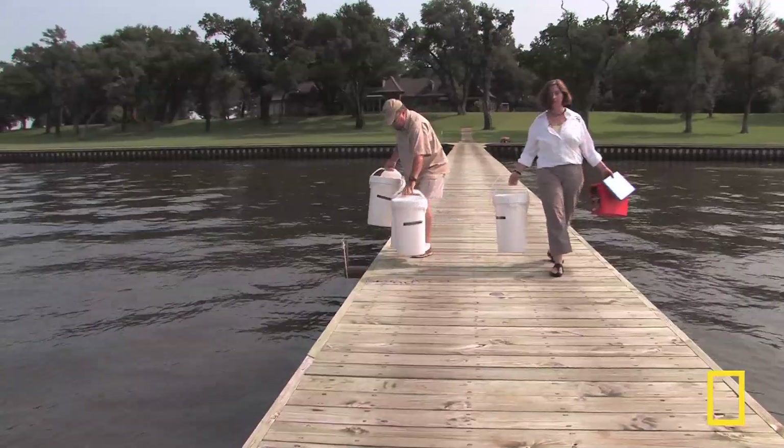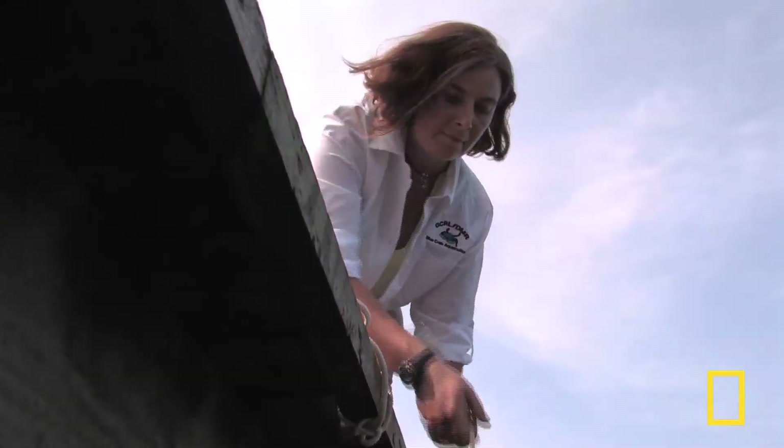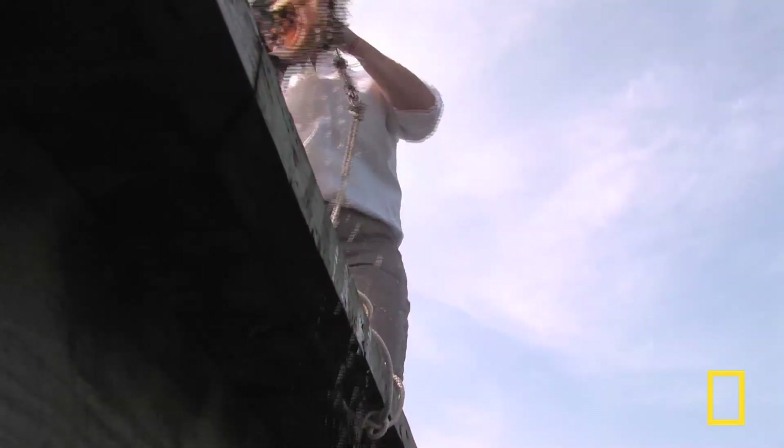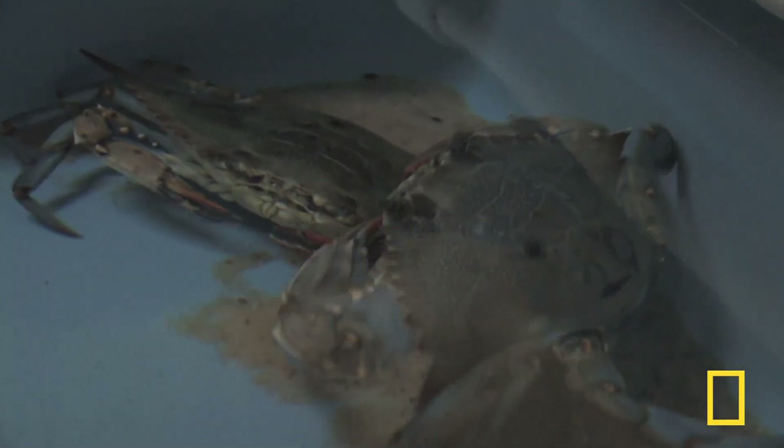Every day, biologists spread out along Mississippi's coast and haul in special crab traps. This is the front line in finding out what the oil is doing to blue crabs. Our main focus is to try and find larval crabs, particularly blue crabs.